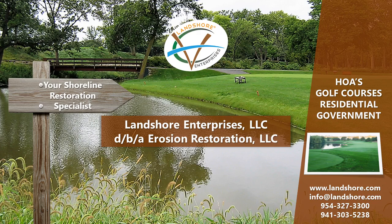Landshore Enterprises LLC, with offices in Fort Lauderdale, Florida and headquartered in Venice, Florida, is a turnkey national design-built environmental company specializing in shoreline erosion control, repair and restoration challenges. Landshore uses non-structural, bioengineering, and biotechnical methods to fulfill the demands of our clients.